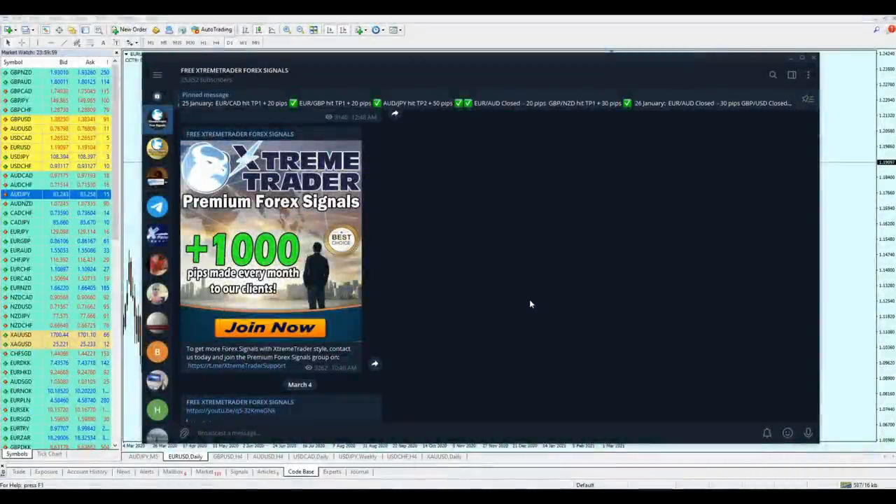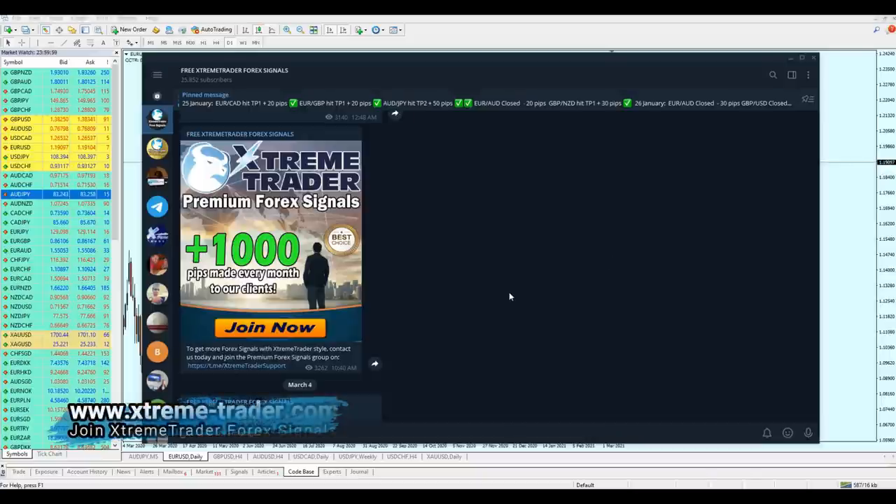Good morning everyone, welcome to this new weekly market analysis video from Extreme Trader. This is Stella speaking. Angela is recovering very quickly — she still has some symptoms but is getting much better. Tomorrow, Monday March 8th, we are going to start again sending forex signals in our Telegram group. If you wish to join, please contact our support — their details are in the description below.